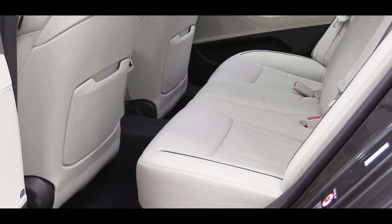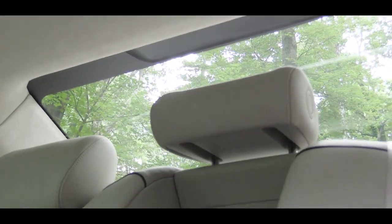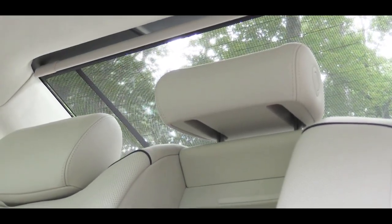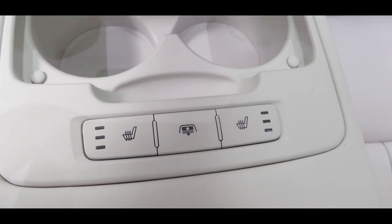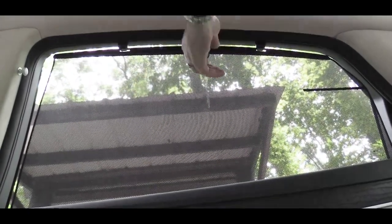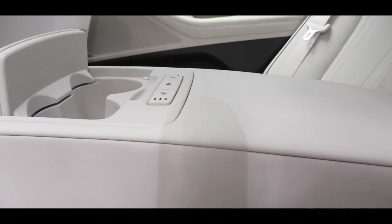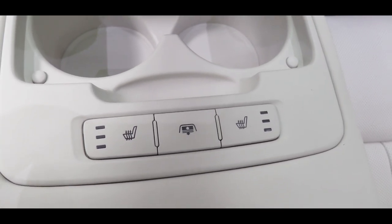Rear seat legroom comes in at an even 35 inches. I'm an even six feet tall, and there's a good amount of space back there. There is also a power rear sunshade, and the cool thing is when I put the vehicle in reverse it automatically lowered so I could better see out the back — a small but notable safety feature. When I put the vehicle in Park, the sunshade jumped right back up. There are manual side window rear sunshades as well for complete privacy, rear reading LED lights, and LED door handle accents. There is a center armrest with dual cup holders, and on it are buttons for the rear sunshade and heated rear seats.